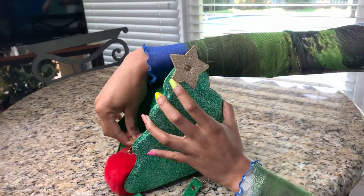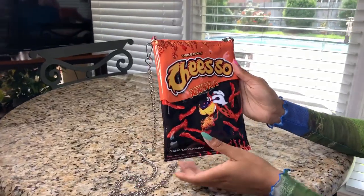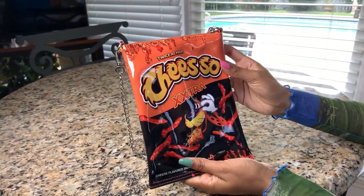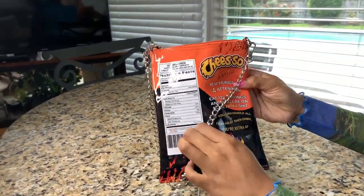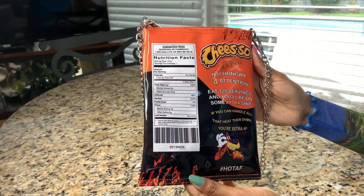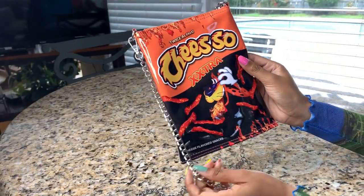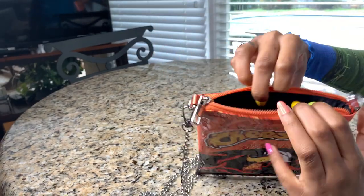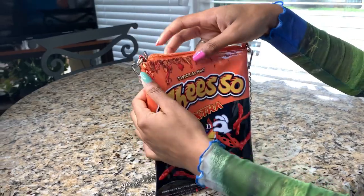I've seen similar ones that are like ornaments on Dolls Kill, so if you want something similar for a little Christmas spirit, check those out. This next one is also from Dolls Kill, from Current Mood — it's supposed to look like little Hot Cheetos. It's probably one of the smallest purses I have, but it does the job.